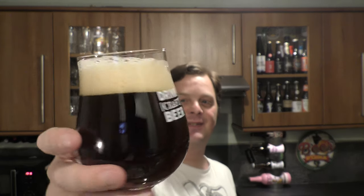We've got a two-finger, slightly off-white head. It's most definitely a red ale in the glass, with good levels of carbonation and a slight haze.